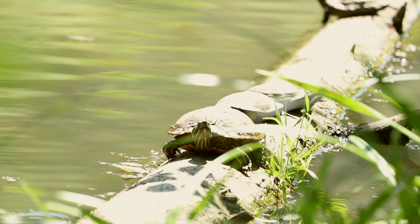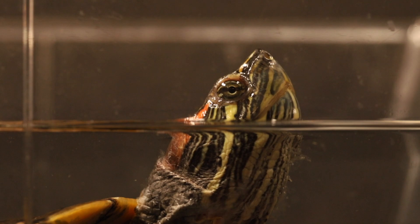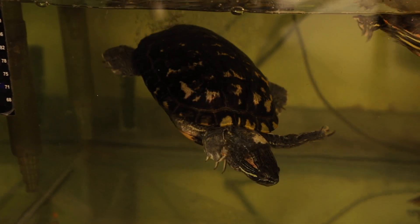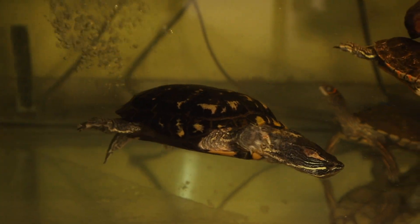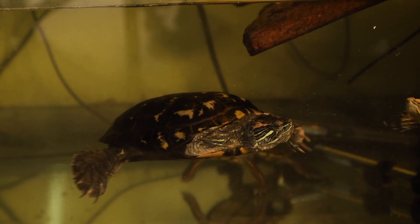Red-eared sliders are another type of pond turtle, native to the southeastern United States. They can be identified by their striped yellow throat and trademark red spot on the side of their head. Popular in the pet industry, they can be found at pet stores throughout the Bay Area.